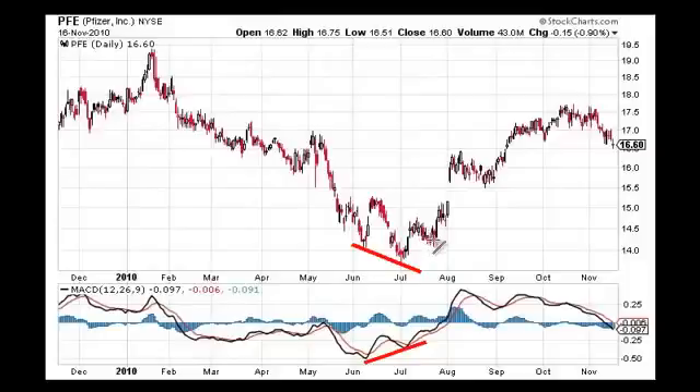You might sweat it out for a week wondering if this thing is really going to work, but then a week goes by and you're good. We go on a nice bull run, and I've been out of Pfizer for a little over a month now — here's why.